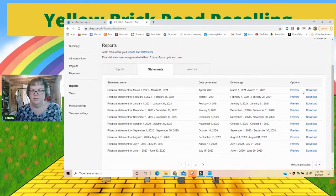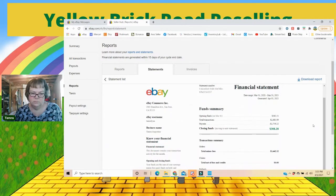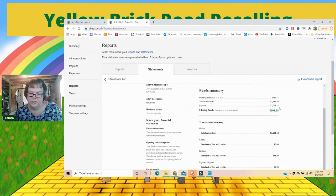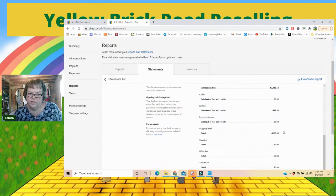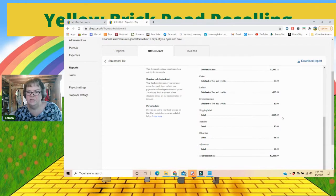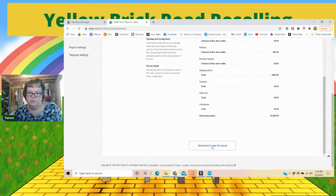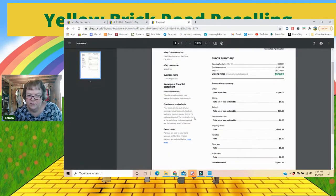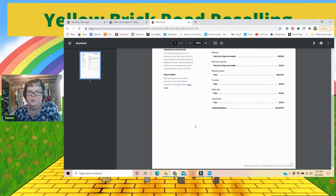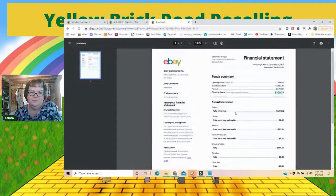They also have financial statements — let's preview that and see what's on it. It shows opening funds, total transactions, payouts, closing funds, my orders, refunds, total disputes, and shipping labels. Here's your total for shipping labels — you'll need that for your taxes. There's also other fees, and I noticed a $8.88 figure. I tried to download the full report but it just showed the same summary — downloading didn't actually give more detail.